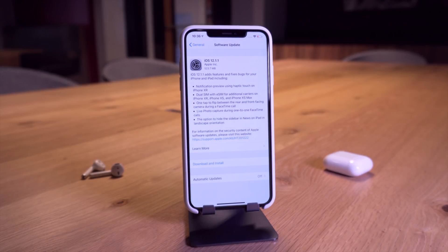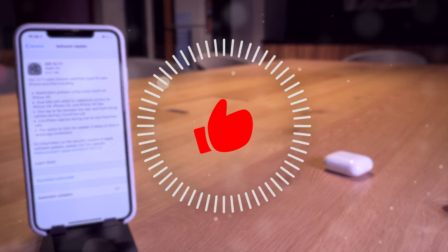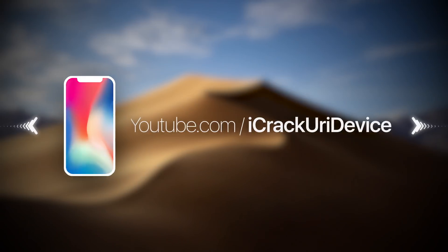Anyway guys, that is my video on iOS 12.1.1. Let me know what you think down below. Thank you so much for watching — if you want to recap any of this information, check out our Best Tech Info article. If you appreciate these updates when new iOS firmwares are released, give this video a thumbs up and subscribe to stay updated. Until next time, this is Tony signing out.